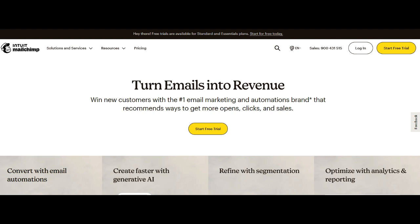MailChimp's analytics tools are a powerful asset, providing businesses with a wealth of data to analyze the performance of their email campaigns comprehensively. From tracking open rates and click-through rates to assessing subscriber engagement, the platform equips users with valuable insights.